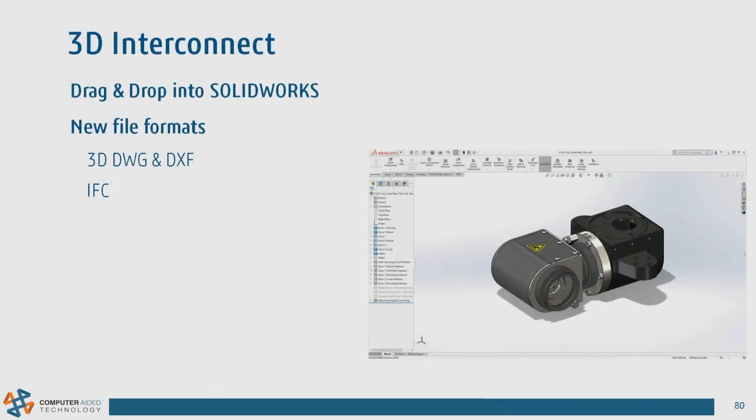3D Interconnect now supports 3D DWGs, DXFs, and IFC files. We also added drag-and-drop support with 3D Interconnect. When you get back to the office running 2020, try holding the Alt key while dragging and dropping — you'll get different options for how files are brought in.